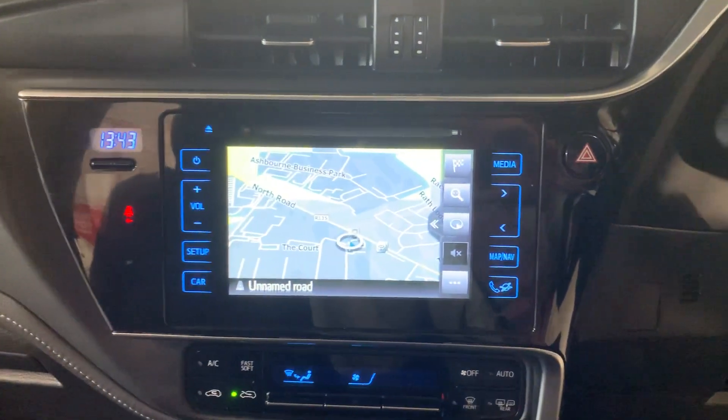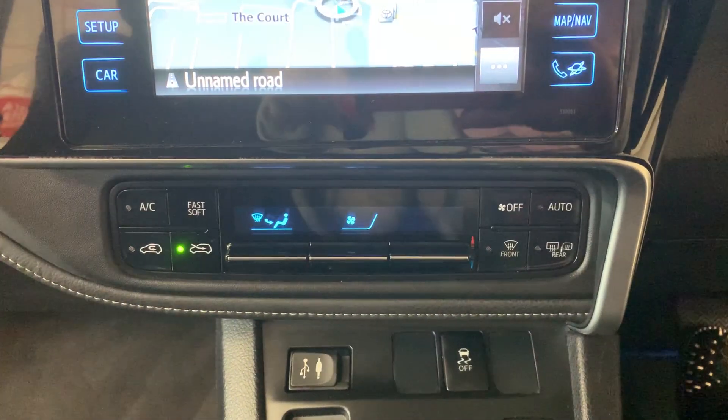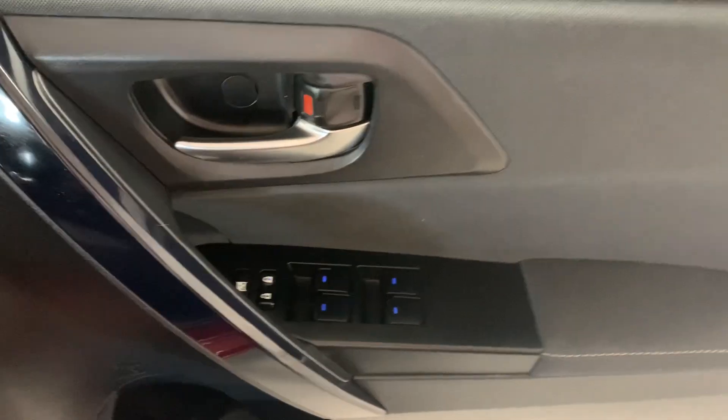It's standard with sat-nav, and you have a reversing camera here also. You have air conditioning, a USB port to charge your phone, heated seats, and electric windows all around.